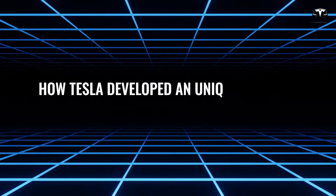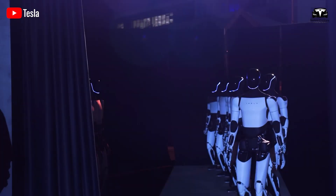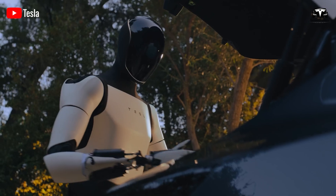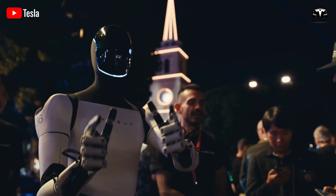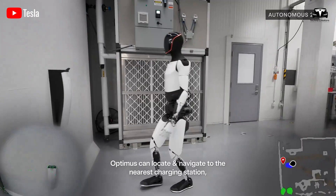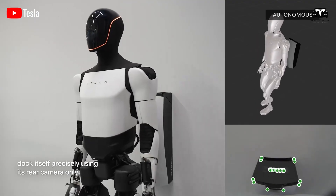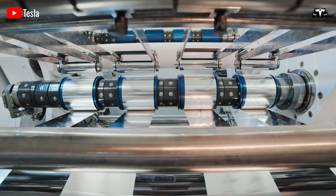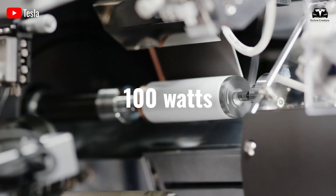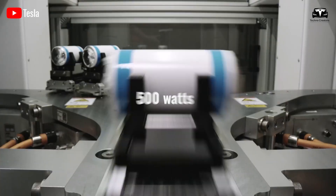How did Tesla develop a unique wireless charger for Optimus? Optimus is built upon everything Tesla has developed over the years, so it's no surprise that the robot features the company's proprietary battery technology. Equipped with a 2.3 kilowatt-hour battery that integrates all necessary electronics, Optimus is well suited for a full day's work. It consumes approximately 100 watts while sitting still and ramps up to 500 watts during brisk walking or heavy tasks.